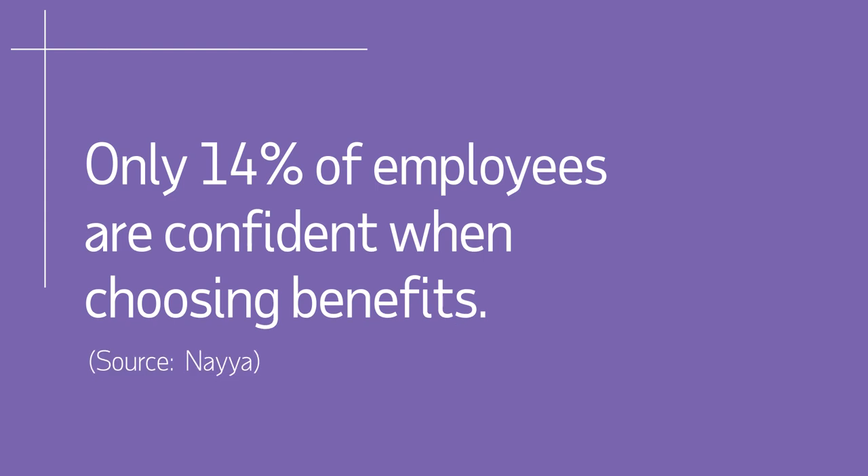Enrolling in benefits can be stressful and confusing for your people. Employees are often unsure of which plan to choose. They will either select the cheapest to pay less out of pocket, or the most expensive plan to ensure they are covered.